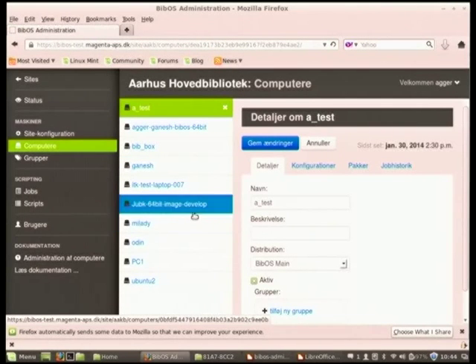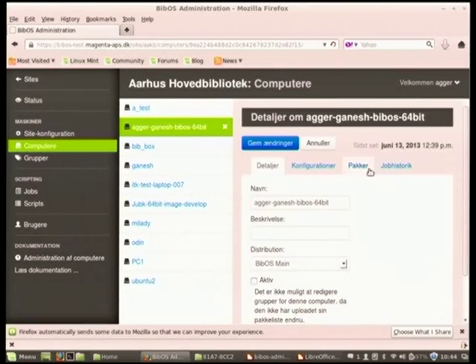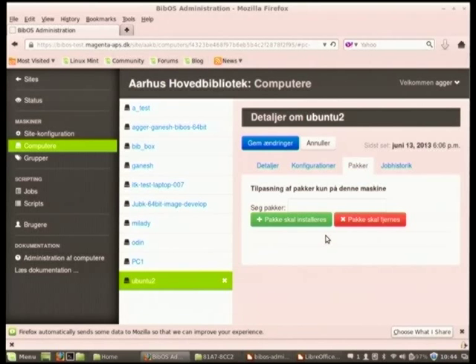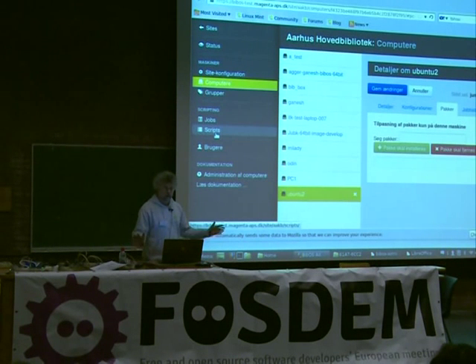There is a slot for global site configuration where you can set parameters valid for the whole site. You can see a list of computers and manage them individually — the computers have configuration parameters. This section contains packages that have changed from the original distribution. If the computer has packages available for upgrade, this slot will contain a list of those packages. If there are packages to be upgraded, you can review the package list and tell it to upgrade, so the computer gets the newest versions of all packages.